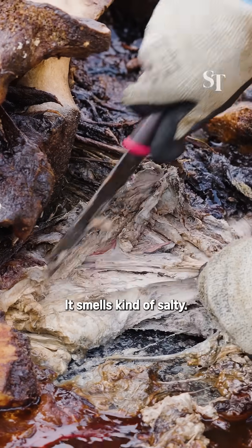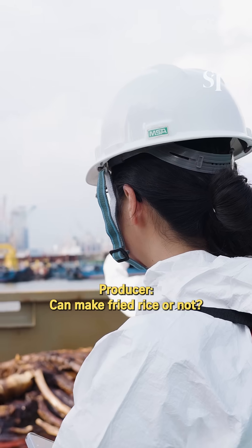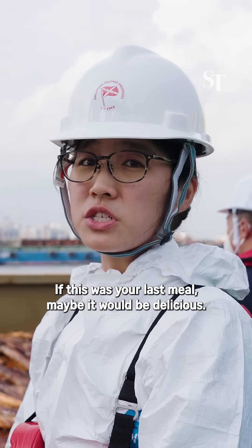It smells kind of salty, kind of like sien yu — salted fish. You can make saofan, fermented saofan. Sounds delicious. If this was your last meal, maybe it would be delicious.